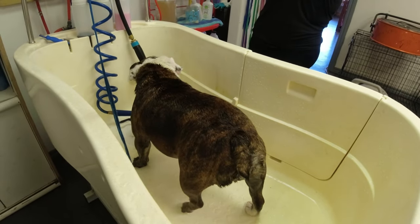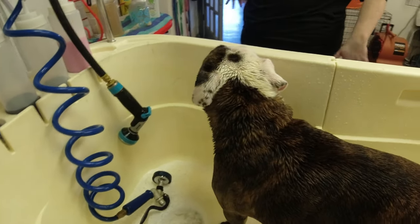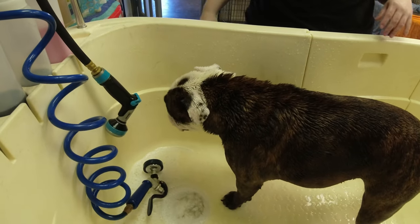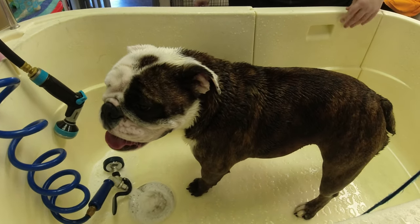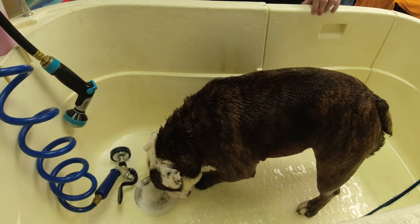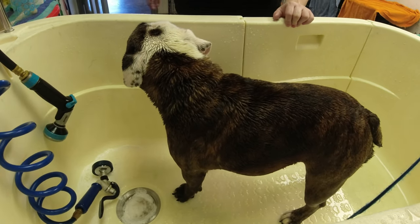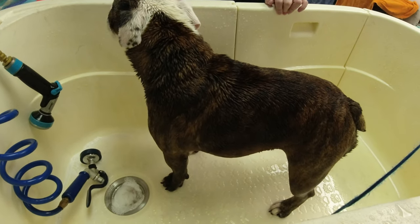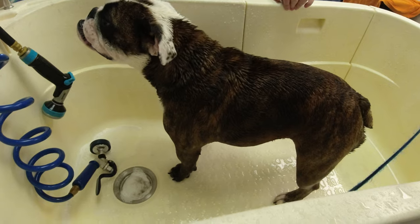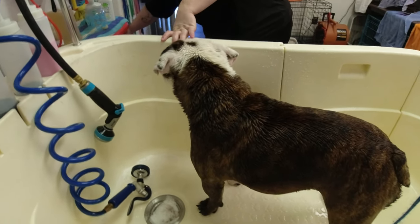We are on bath number four. I do four baths when they're super dirty, but usually it's two or three. Bulldogs are really stinky — I don't know what it is about their skin. He's really good about bringing her in, I'm telling you. He takes great care of her — she does not have any stains on her face like most of them do.